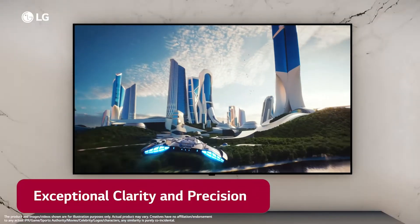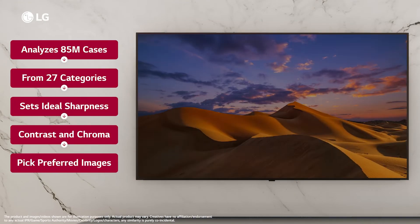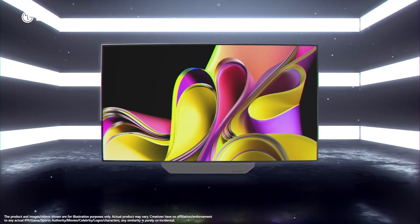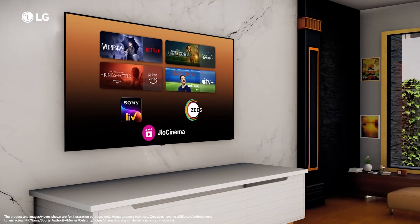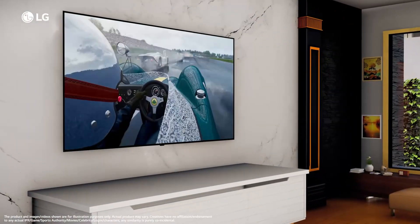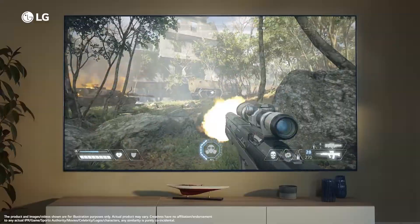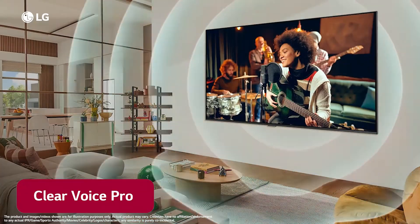With the A7i Processor Gen 6, your picture and sound quality are automatically optimized based on what you're watching. Say goodbye to endless scrolling with WebOS 23 and LG channels — easily find your favorite content and enjoy over 300 free channels with just a few clicks. For gaming, this TV has you covered with a 0.1ms response time, native 120Hz refresh rate, and NVIDIA G-Sync compatibility. Experience Dolby Vision, Dolby Atmos, and LG's Filmmaker Mode to enjoy films just as the director intended.